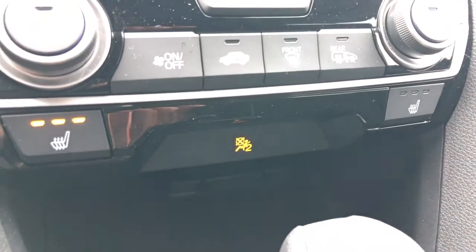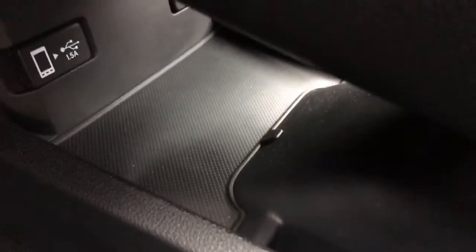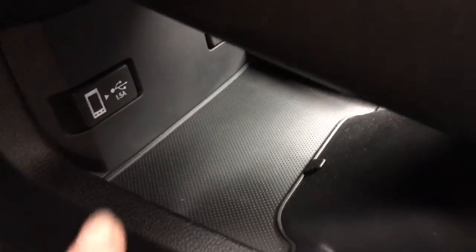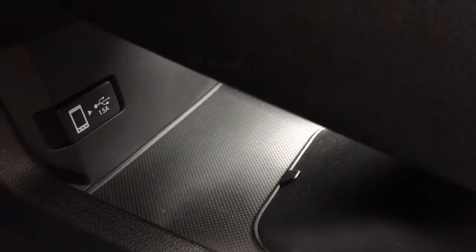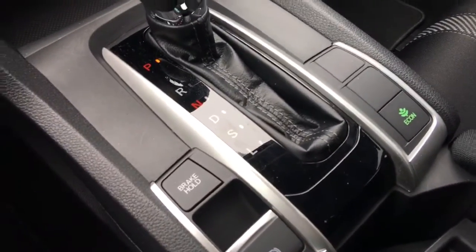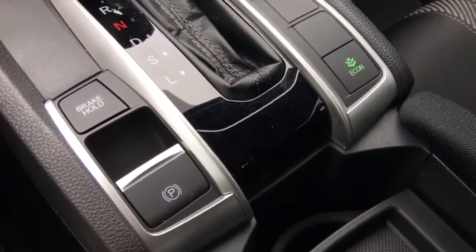We've also got heated seats with three levels of warmth. Down here, we've got a wonderful little storage tray with an open center hole at the back — perfect for leading cables down through, because it connects to a secondary storage and charging area where we've got a 12-volt power outlet and USB port. That smartphone symbol on the USB port shows that's the one to use to play your music or load your pictures to your car. The gear selector is very sleek and stylish, and we've got the brake hold and electronic parking brake as well as an Econ button just over here.